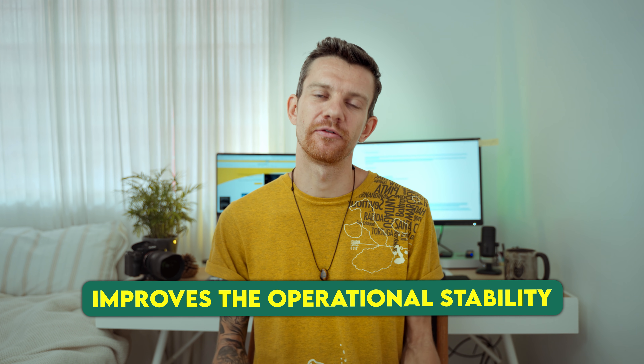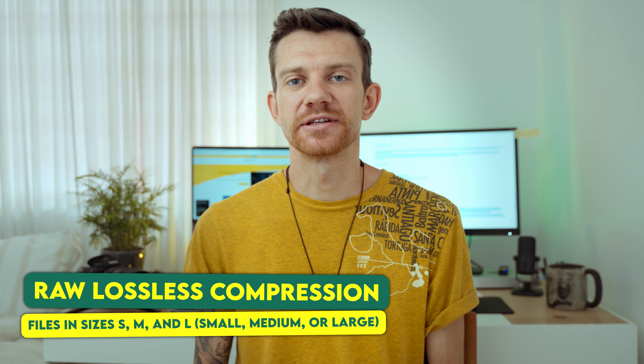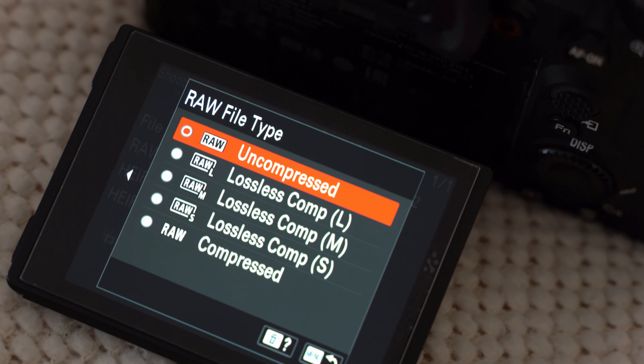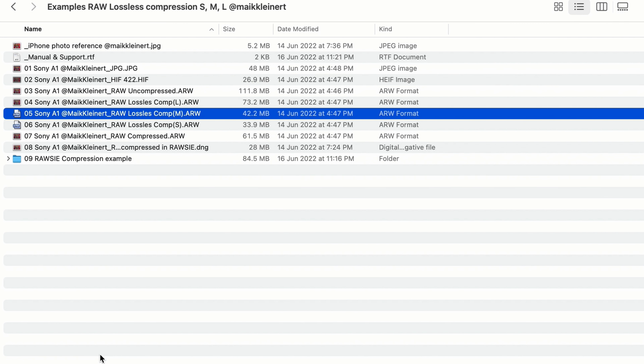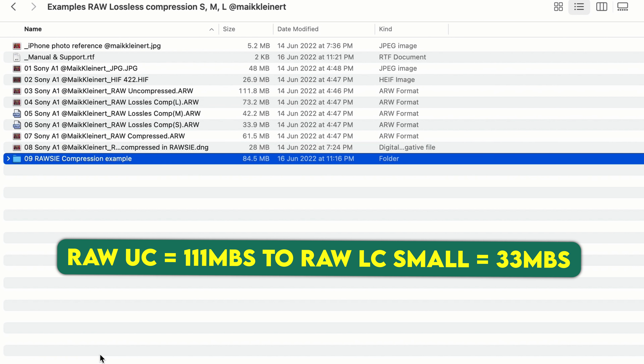I want to talk first about the RAW files in lossless compression. The new update for photography includes lossless compression RAW files in sizes small, medium, and large. The large file maintains the same image quality as an uncompressed RAW file format but significantly decreases the file size. The medium and small size options record fewer pixels, resulting in more manageable RAW files that are even smaller in size.